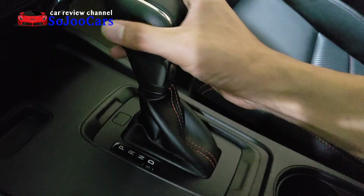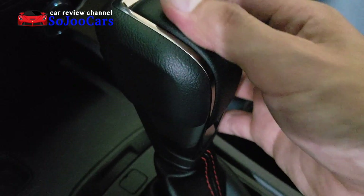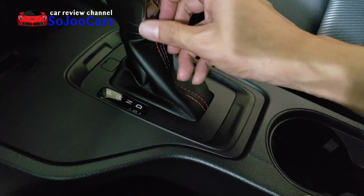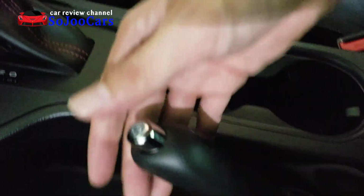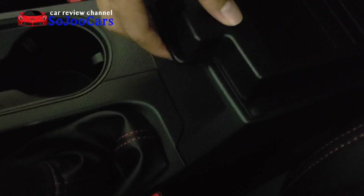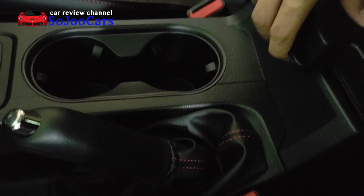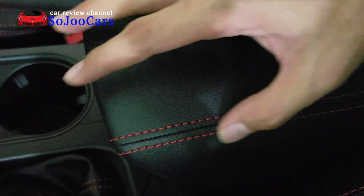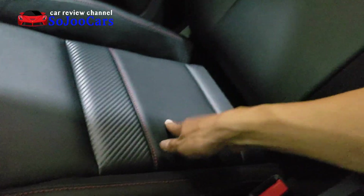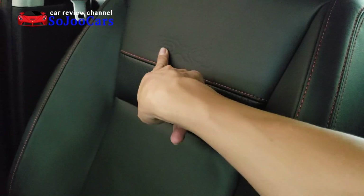Nice gear shifter in plastic and leather with brushed aluminum style and leather with red stitching. Manual hand brake and cup holders — you can open the center console two ways. Soft armrest with leather and red stitching. The seats look really nice, like carbon fiber, and it says FX4.